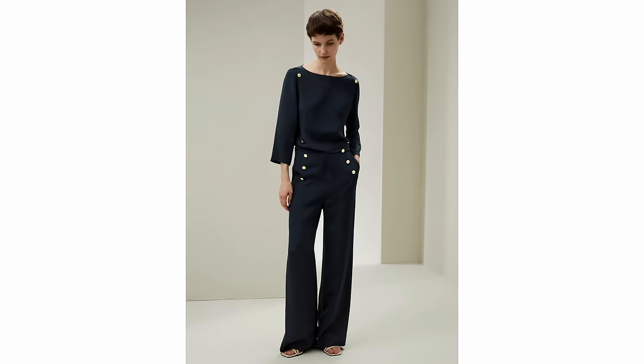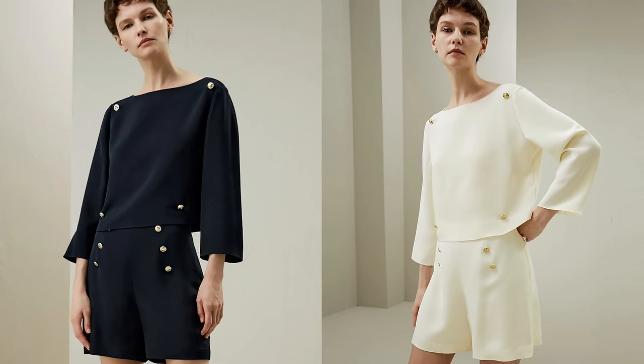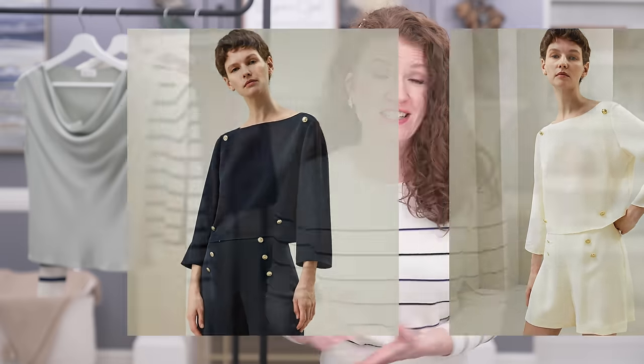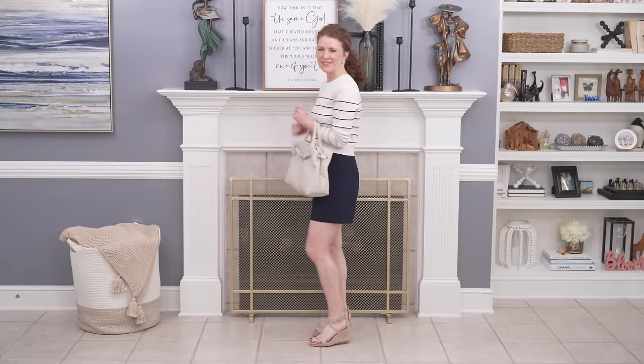I want to talk about the high-waisted shorts with the accent buttons first because I love these — they are such a great essential. If you don't like shorts, they also come in a trouser, and there's also a matching top that looks really good as a set. You could get both pieces and split them up to wear with other things. I did pair the shorts with the silk knit sweater, and it's so wonderful — it's hand washable, which is great as well.